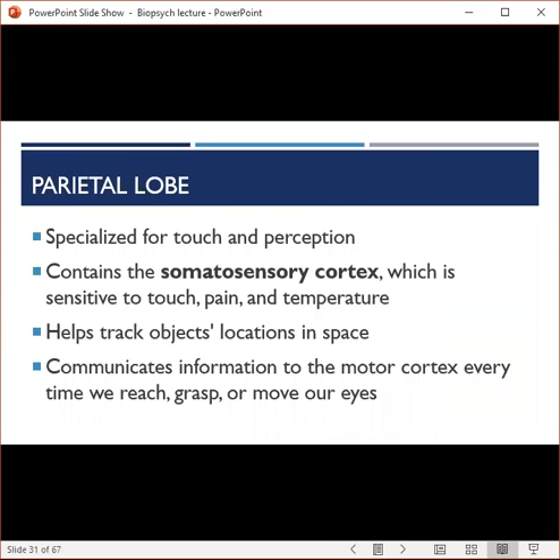The parietal lobe is located in the upper middle part of the cerebral cortex, just behind the frontal lobe, and is specialized for touch and perception. It contains the somatosensory cortex, which is sensitive to pain, touch, and temperature. The parietal lobe also helps us track objects' location, shape, and orientation in space, helps us represent numbers and process other people's actions, and communicates visual information to the motor cortex.